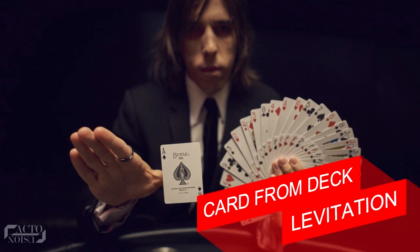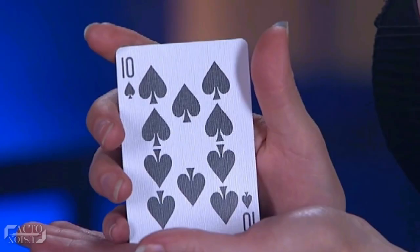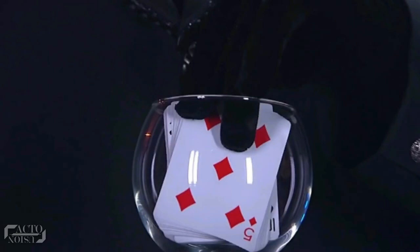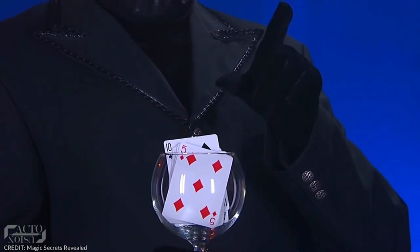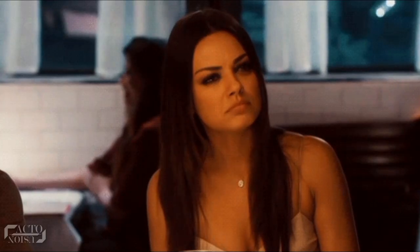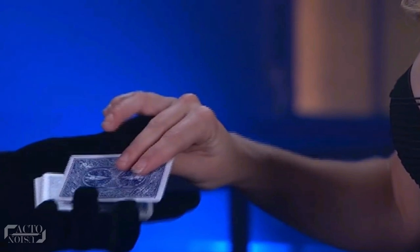At number four: card from deck levitation. It's almost impossible to know what the other person is thinking, but not that hard for a magician. In this trick, the magician tells you to choose any card at random from the deck, then places it back into the deck. He then places that deck of cards in a glass and, with some magical gestures, the card pops out.